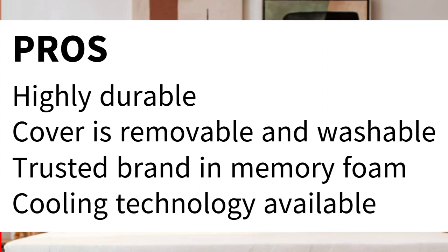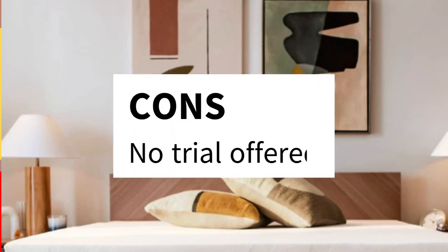Pros: Highly durable. Cover is removable and washable. Trusted brand in memory foam. Cooling technology available. Cons: No trial offered.